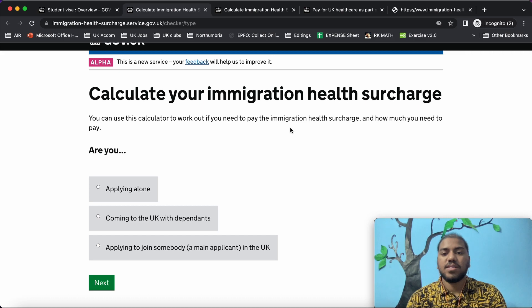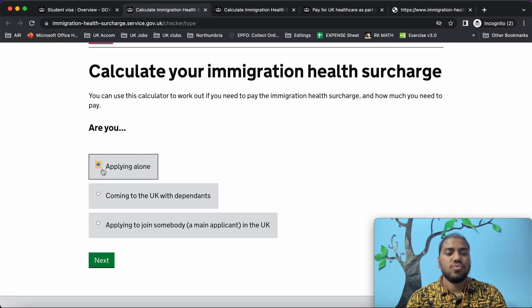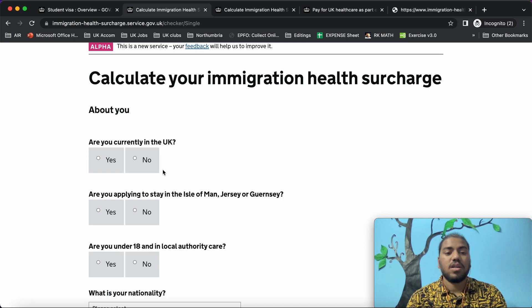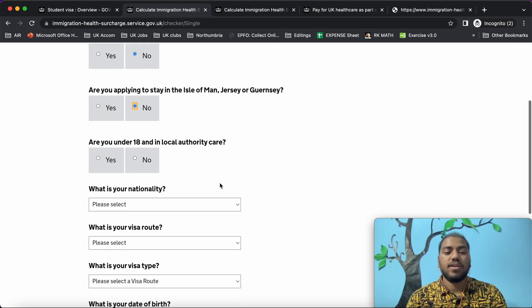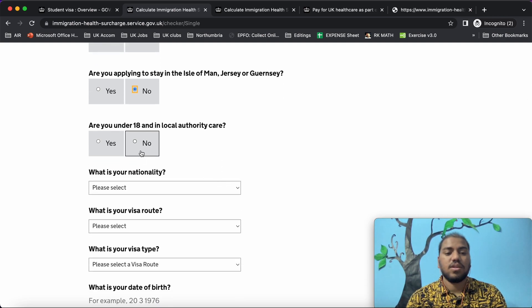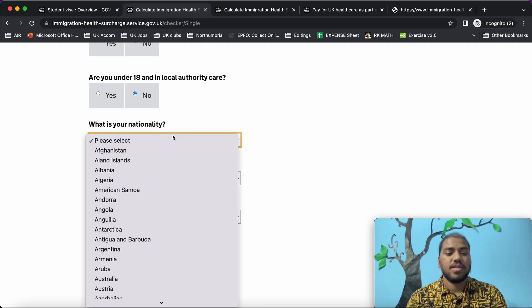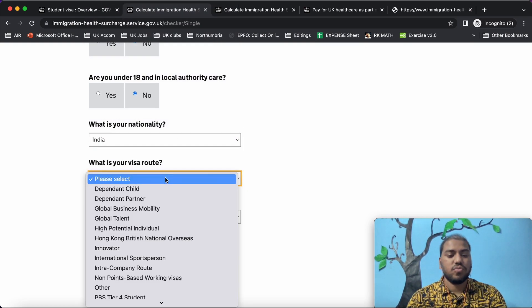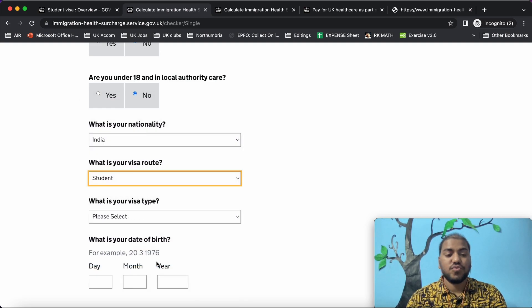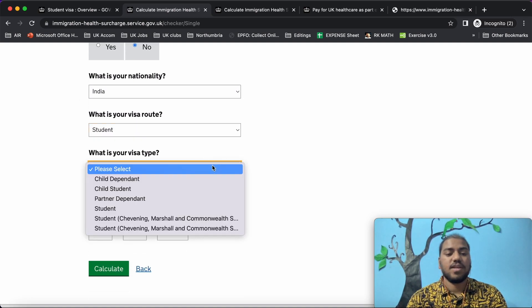To calculate your immigration health surcharge: Are you applying alone? Yes. Are you currently in the UK? No. Are you applying to stay in the Isle of Man, Jersey, or Guernsey? No. Are you under 18 and in local authority care? No. What is your nationality? Indian. What is your visa route? Student. What is your visa type? Student.